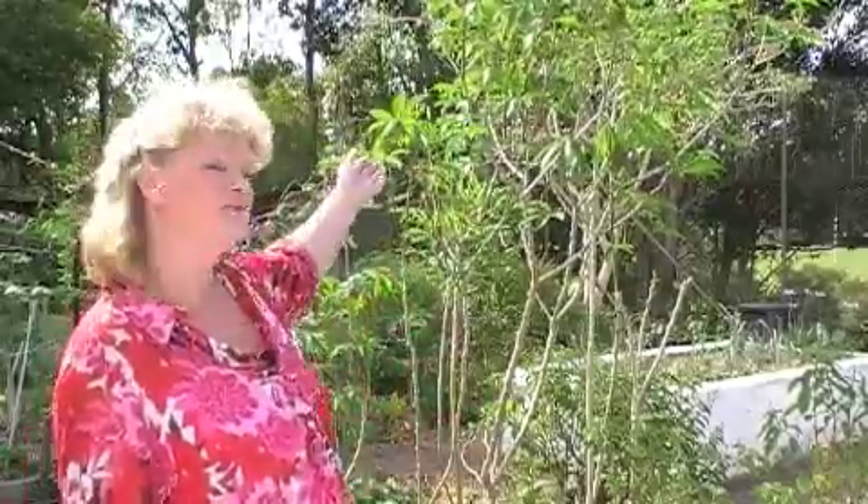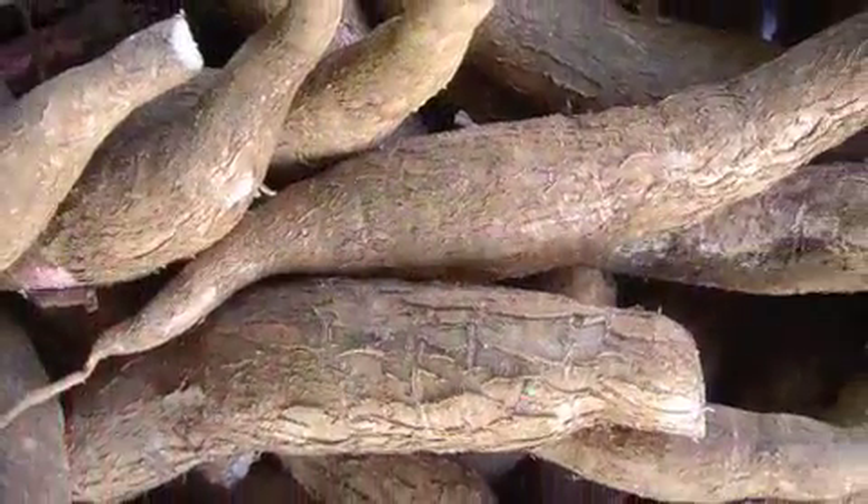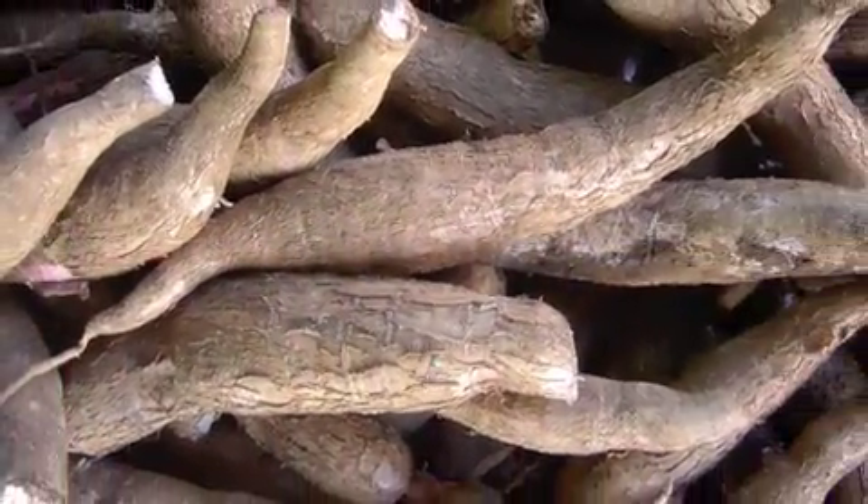Behind me here I've got a cassava plant. Now cassava is not very well known amongst people generally, but when I say tapioca, people say 'aha' — they know those little white pearls that you can buy in a bag in the supermarket and they know it makes a lovely tapioca pudding. Well, it's the tuber — the roots that we harvest of this plant — and it's one of our starchy tubers.